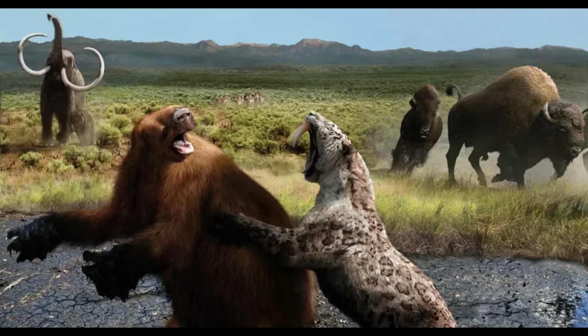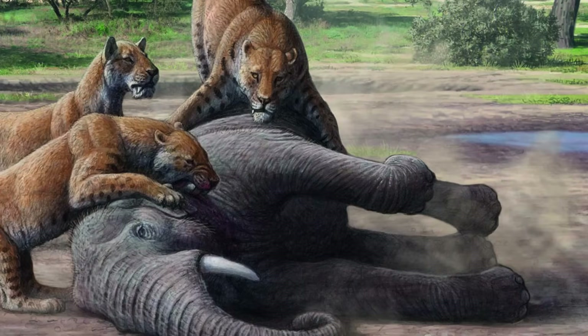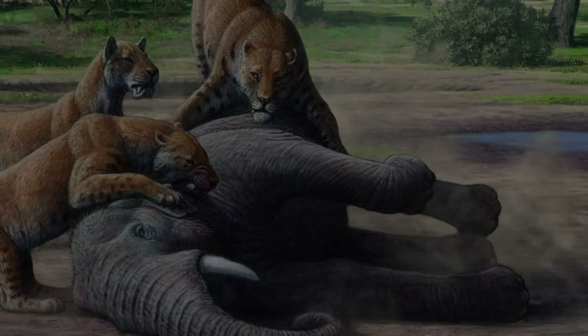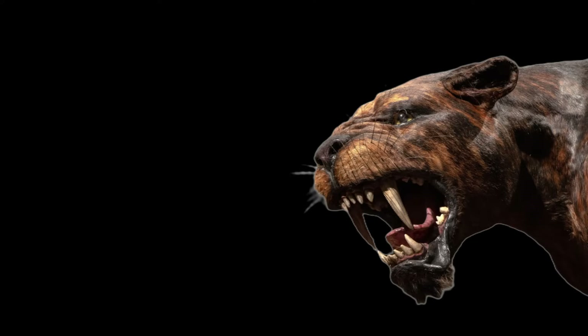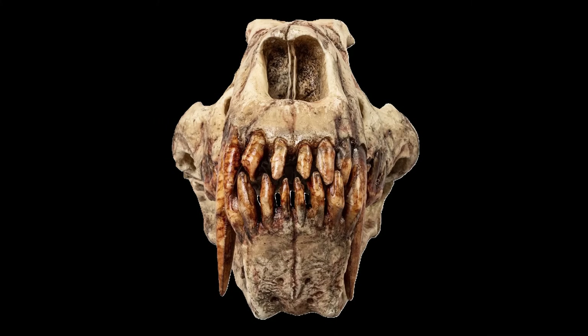Bottom line: within the last 20,000 years or so, populations of the big, lumbering prey that extreme saber-tooths were so superbly adapted to hunt have dwindled to the point that they could no longer sustain these big, super-specialized predators. But if there's one thing that the saber-tooth story gives us, it's hope. This tried-and-true super-predator design package has died many times before, but it always comes back. Unfortunately, I doubt that I'll be here to see it.